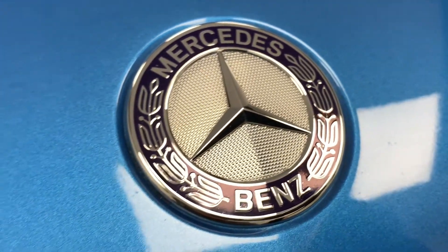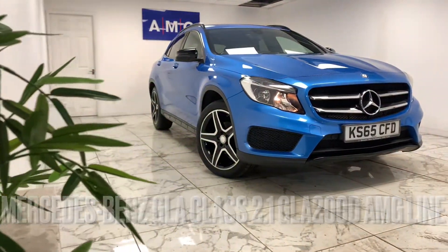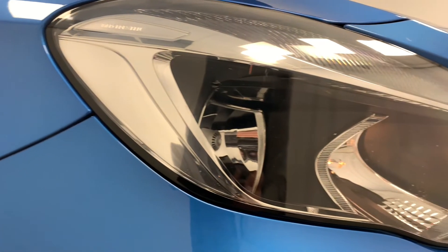Here at AMC we're very proud to present you with this gorgeous Mercedes-Benz GLA class 2.1 GLA 200d AMG line, finished in a stunning cobalt blue.